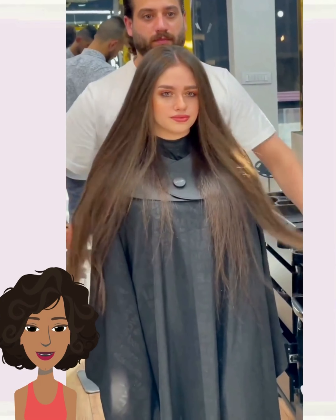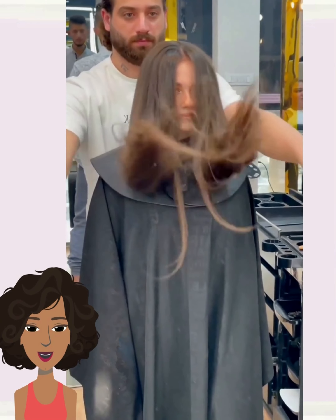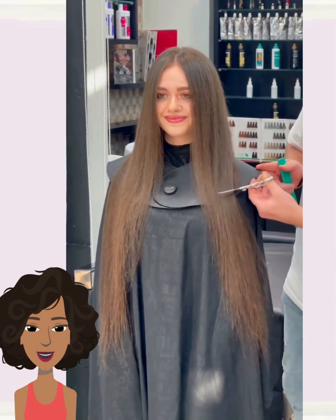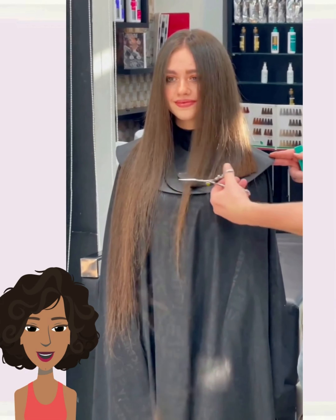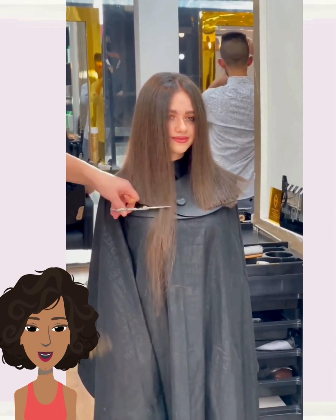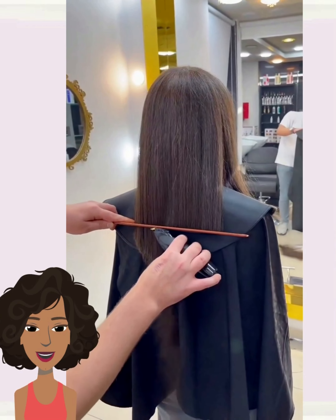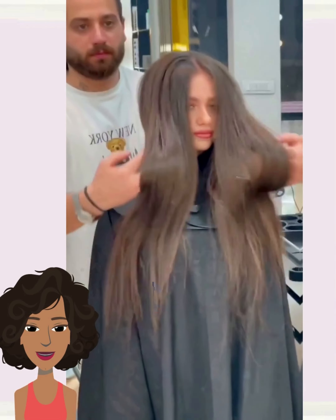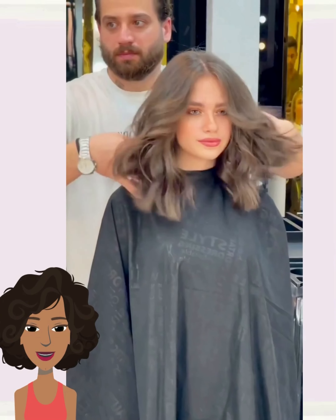Next up we have someone with long waist-length hair. This stylist does a nice mid-length cut, adding in some curls for that nice tousled effect. Her hair is so thick and full — gorgeous.